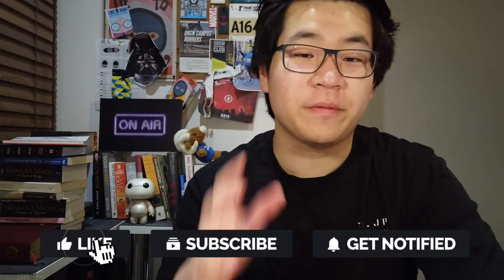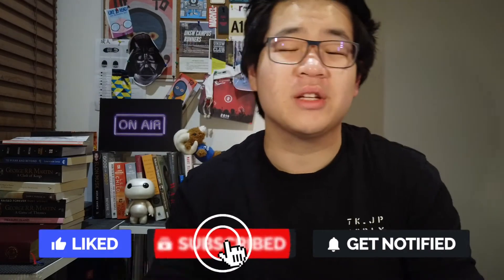But before we get into the video, if you haven't already done so, please subscribe to my channel, give this video a like, and if you enjoy this video, please share it with your friends and family so they can enjoy it too. And without further ado, let's just get into the book.